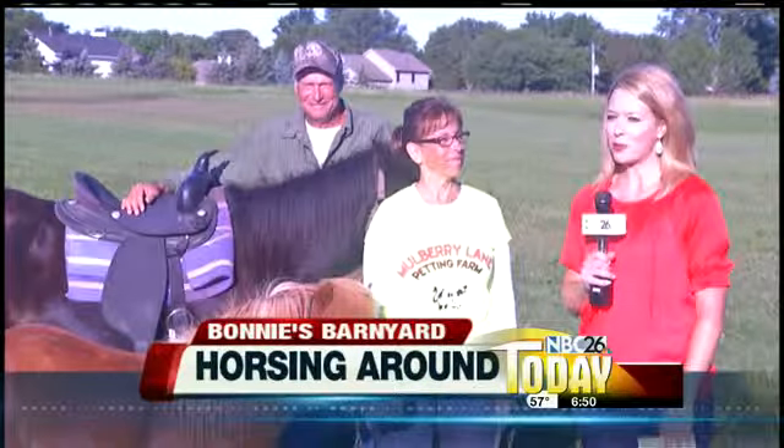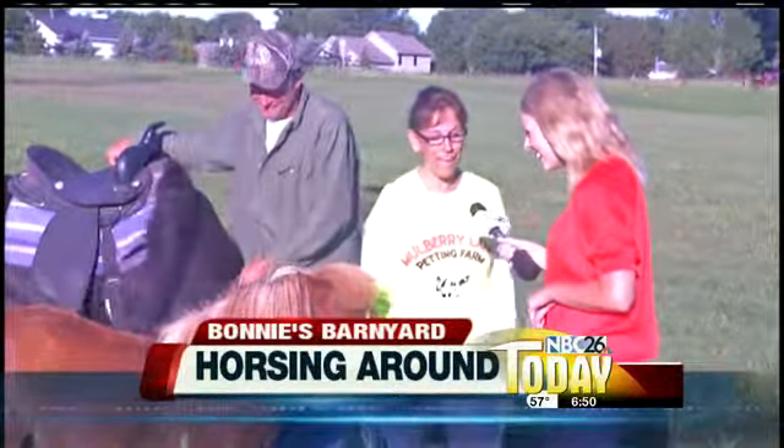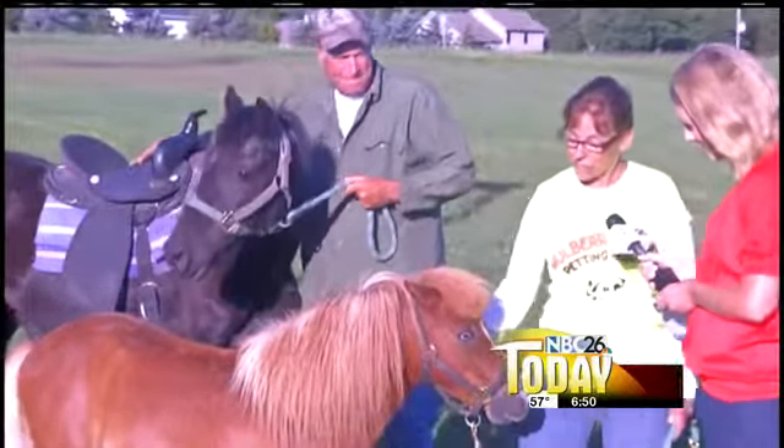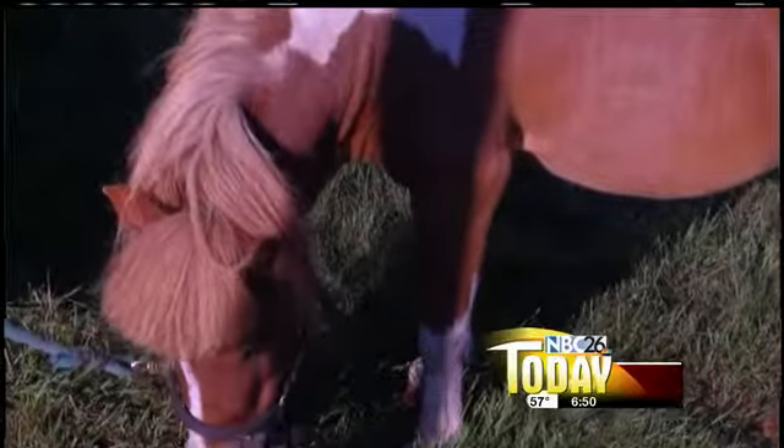Welcome back, everyone. It's now time for Bonnie's Barn Yard. We're joined with Bonnie Keys from Mulberry Lane Farm. We are horsing around this morning. We actually have a miniature horse and a pony. So first we have Sundance. Sundance is a miniature horse.